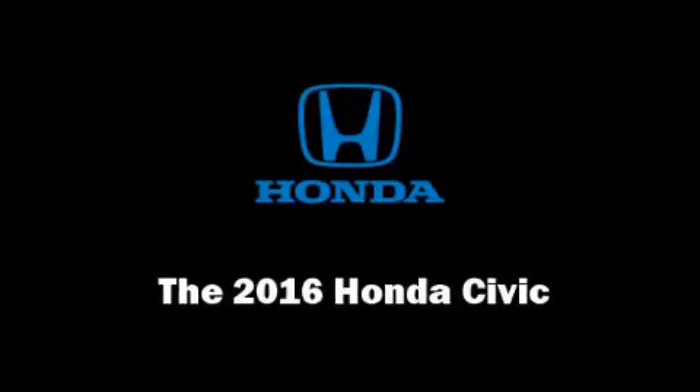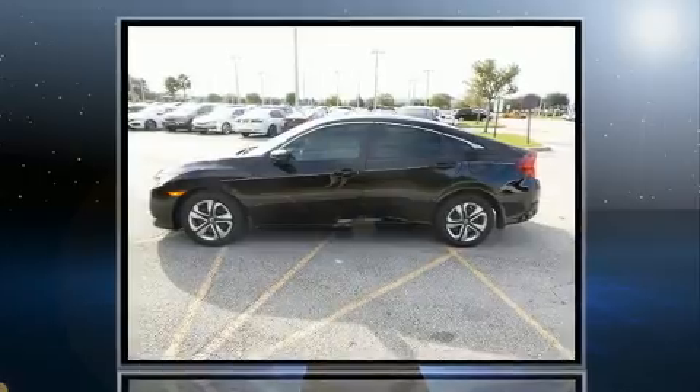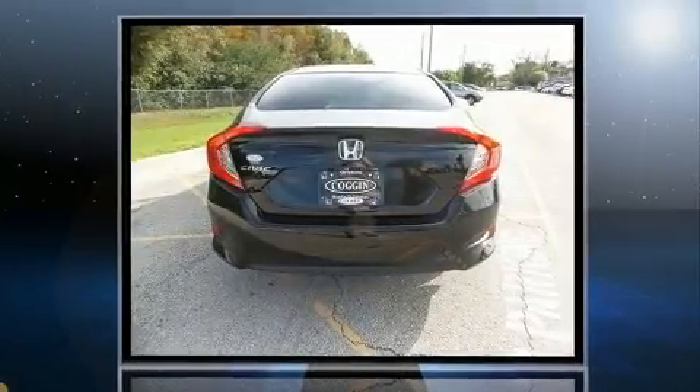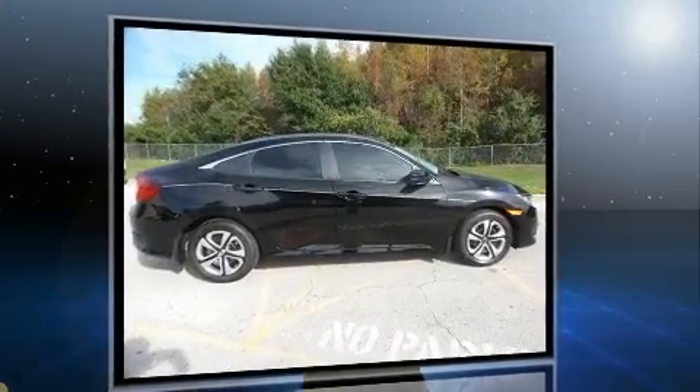Step into the 2016 Honda Civic. This four-door, five-passenger sedan leads among competitors in its segment. It features an automatic transmission, front-wheel drive, and a two-liter four-cylinder engine.